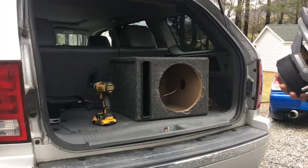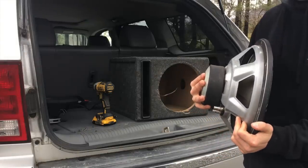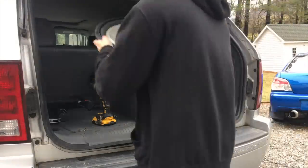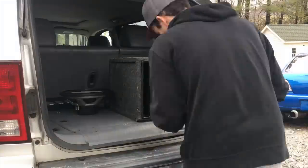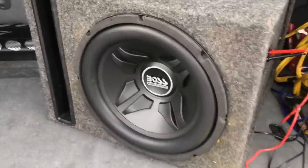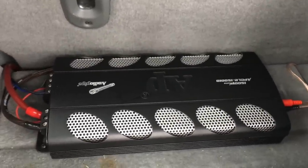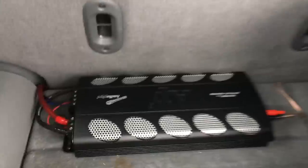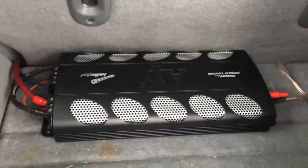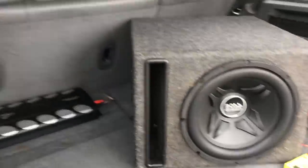Okay guys, we still have this little JL in here. If I can get 300 likes on this video, I will blow this guy up next. So like away. Alright guys, the sub is in the box and we are right at about 4 ohms. We are going to be pushing it with the Audio Pipe APCLE 1500 1D. This amp pushes 600 watts RMS at 4 ohms, and several people have dyno'd it and it pushes right around there without any clipping. So that should be more than enough to blow this sub. Let's get to it.